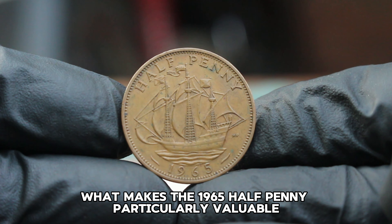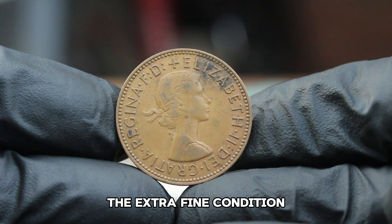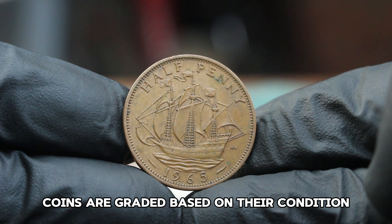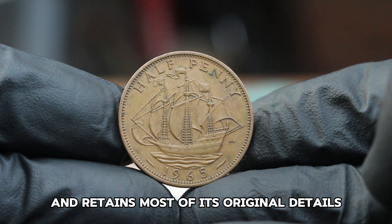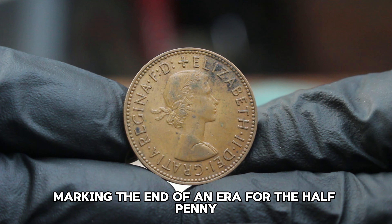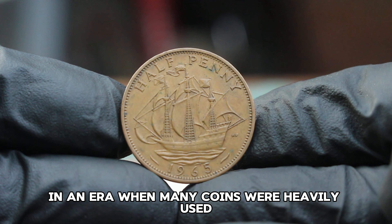What makes the 1965 halfpenny particularly valuable? The key factors include its rarity, condition, and historical significance. Although the 1965 halfpenny is not as scarce as some other vintage coins, the extra fine condition makes it stand out in the collector's market. Extra fine is just a step below uncirculated, meaning the coin has minimal wear and retains most of its original details. The 1965 halfpenny in extra fine condition is highly sought after as it's a transitional piece, marking the end of an era for the halfpenny before it was eventually withdrawn from circulation in 1984. Its relatively high quality in an era when many coins were heavily used makes it a rare find.